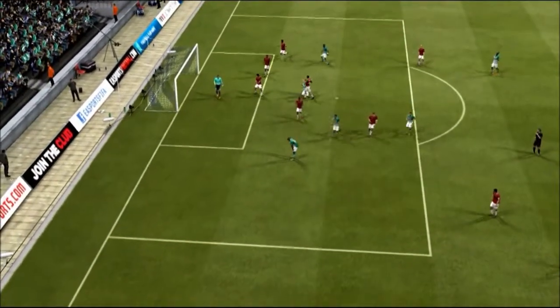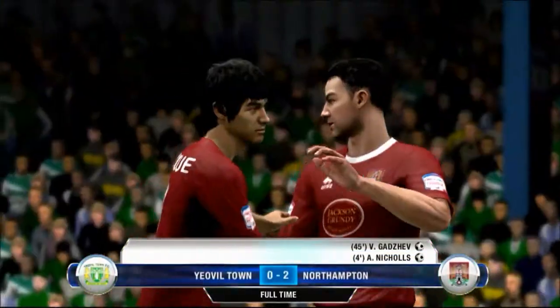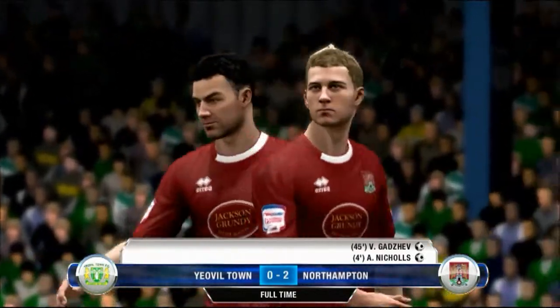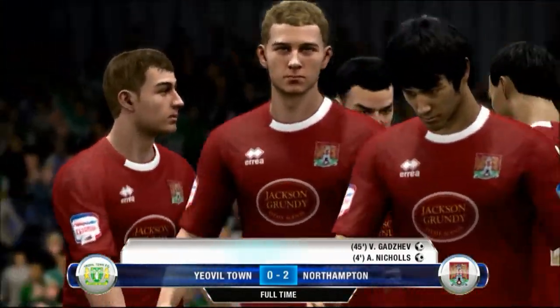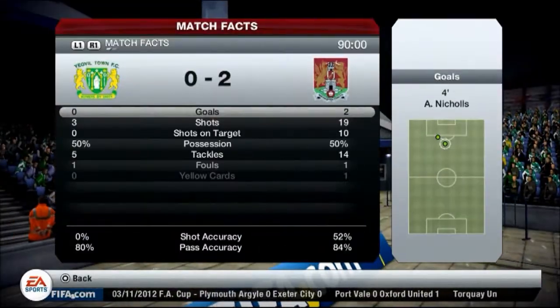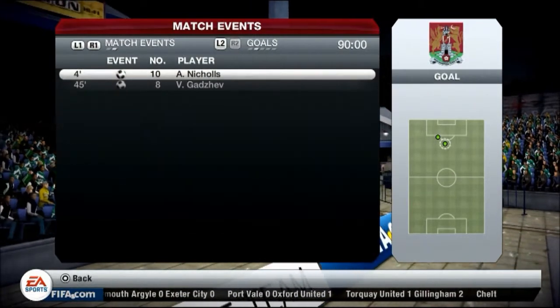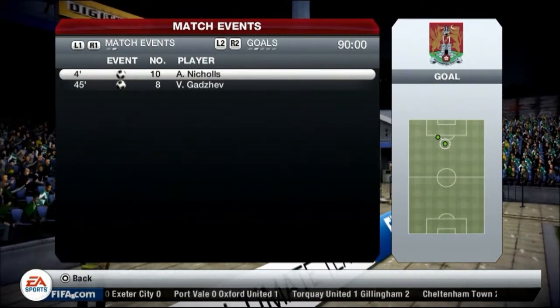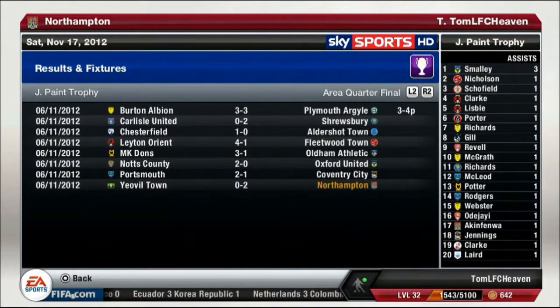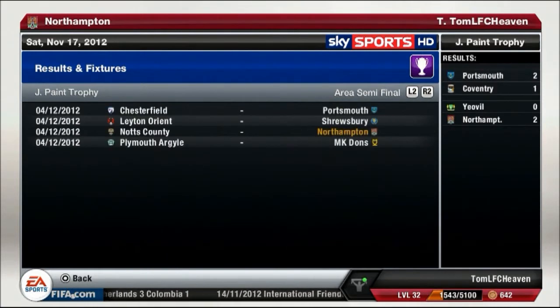What a miss! And yes, we have won it! The game ended and we are through to the next round of the Johnstone's Paint Trophy. If we get to the final of this tournament, we will be playing at Wembley. We absolutely dominated this game — 19 shots, 10 on target. I should have scored more. Here are all the results from the earlier quarter-finals. We got Notts County away in the semi-finals.